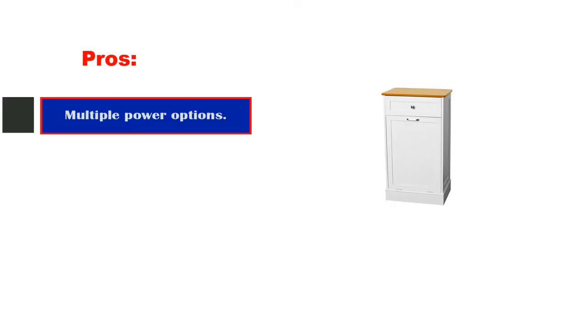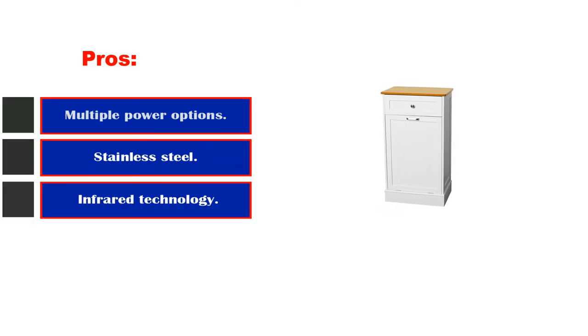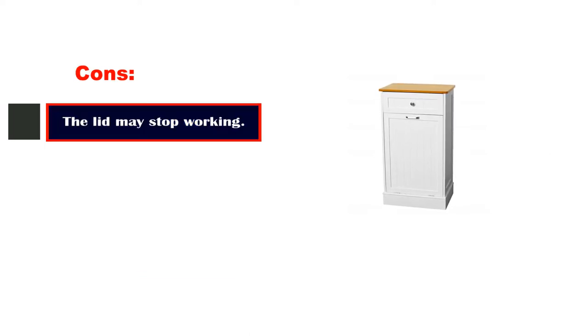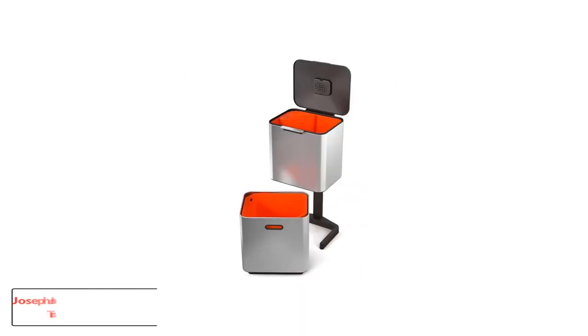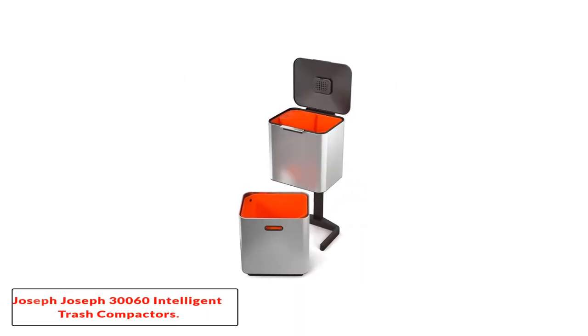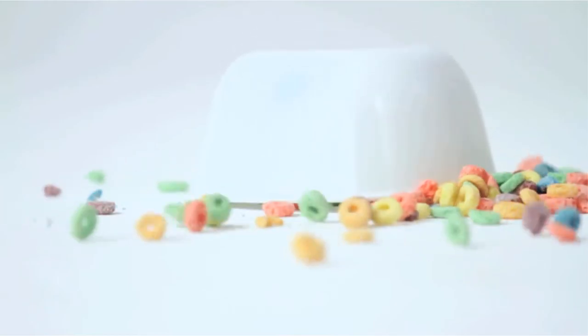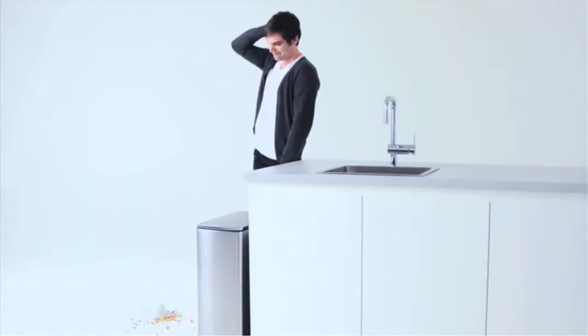Pros: Multiple power options. Stainless steel. Infrared technology for a hands-free experience. Cons: The lid may stop working. Number 4: Joseph Joseph 30060 Intelligent Waste Totem Max Trash Compactor. If you're willing to spend a little more money for a high-quality product, you should check out this Intelligent Waste Titan Trash Compactor by Joseph Joseph.